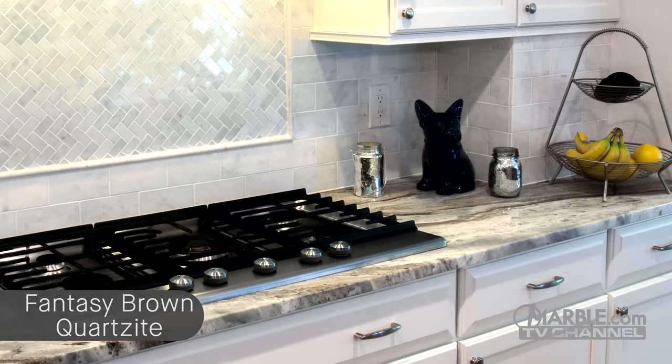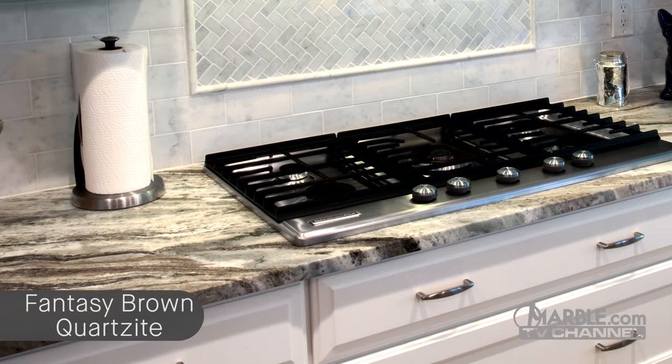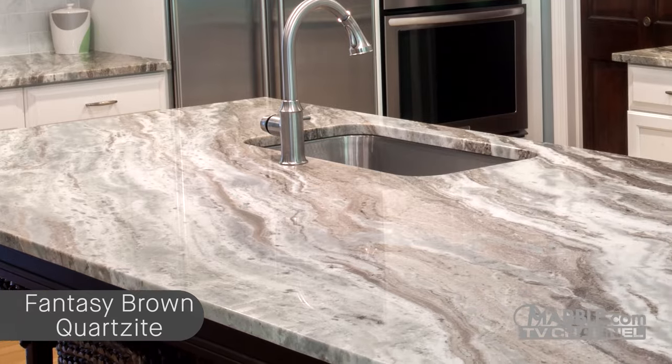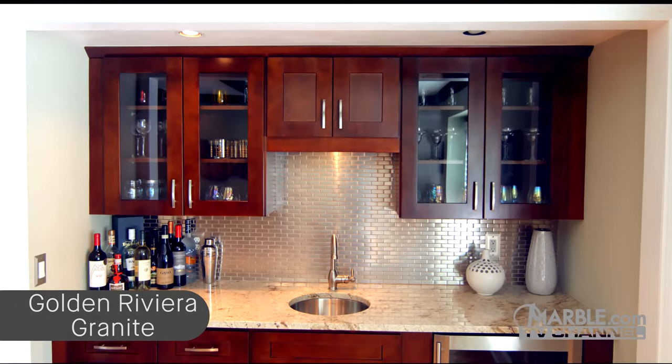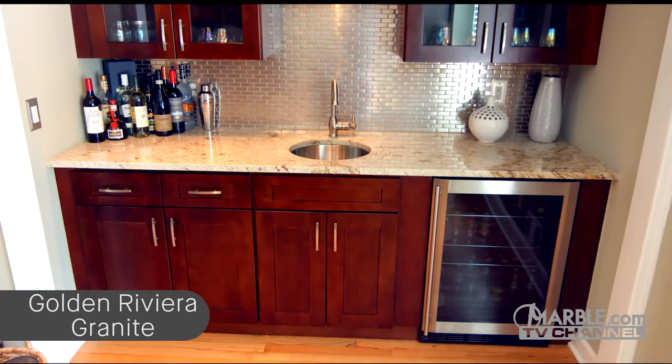The dark and light cabinets provide a counterbalance for this attractive natural stone. Stainless steel appliances and a white backsplash keep things clean and simple so the countertops are able to shine. A wine bar area featuring golden Riviera granite provides a great balance to the Fantasy Brown kitchen.